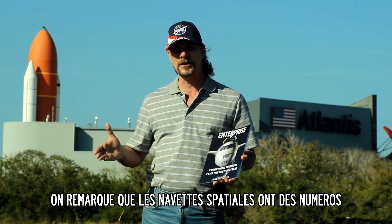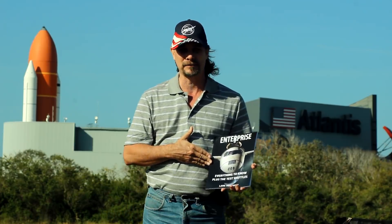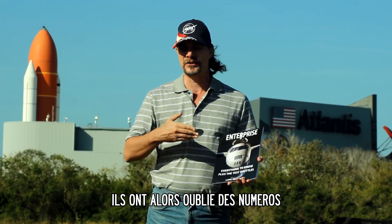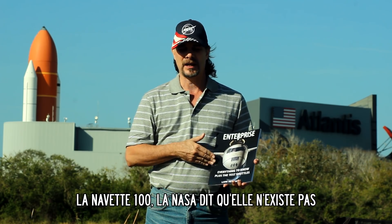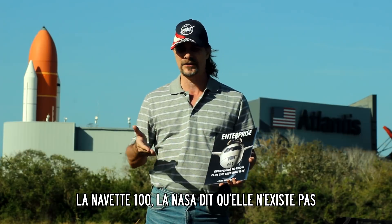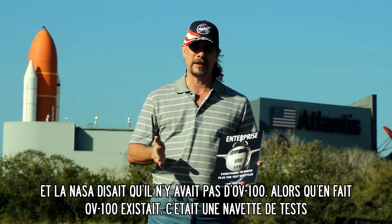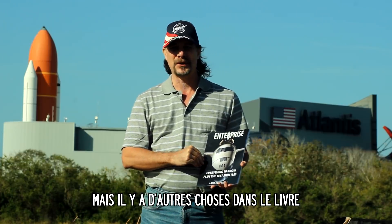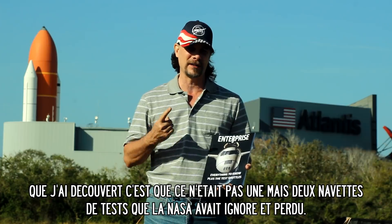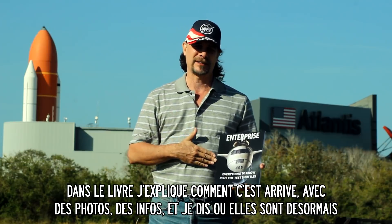I noticed that all of the space shuttles had numbers, but the test shuttles — they had numbers, but not all of them had names. A lot of people thought they skipped a number. It turns out they really didn't skip a number. Space Shuttle 100 — people inside NASA said it doesn't exist. But Enterprise itself turns out to be OV-101, and they were saying they skipped 100. They didn't skip 100 — it was a full-size, full-weight test shuttle. What got even more astounding during my research was I found out it's not one, but actually one of two full-size test vehicles that they misplaced and lost. I chronologically tell how it happened in the book and show photographs of how it happened and where they are now.